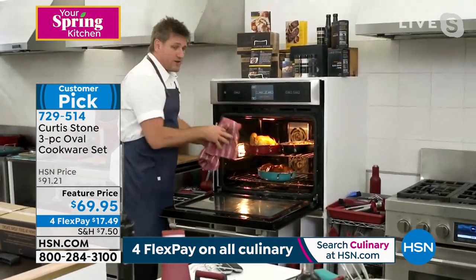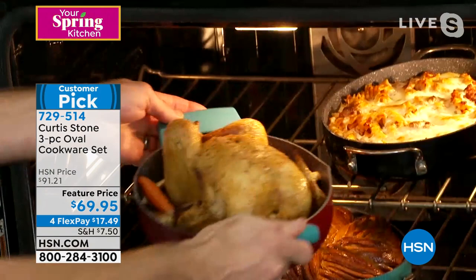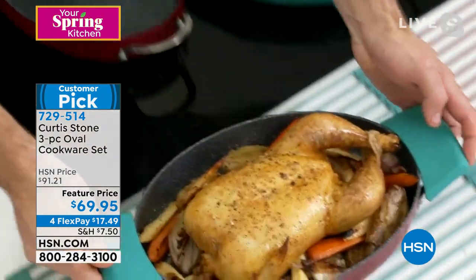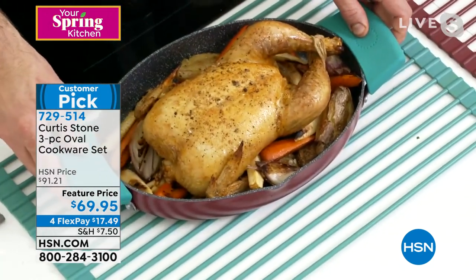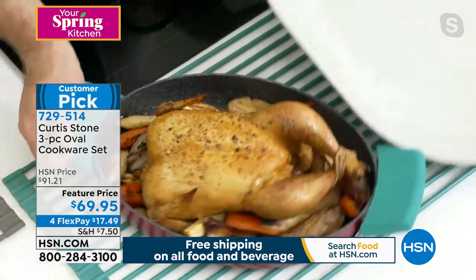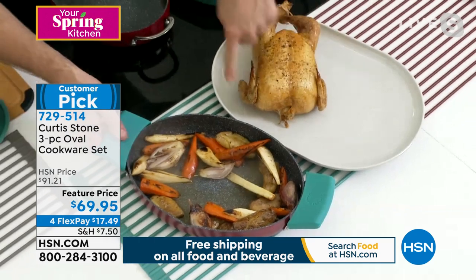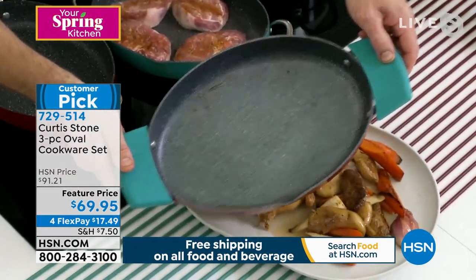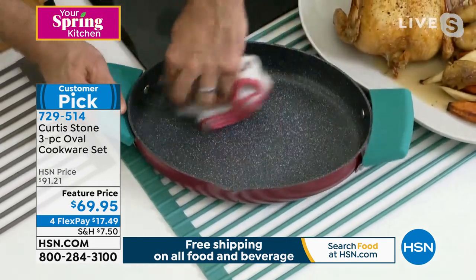Every single thing we're bringing to you today arrives at your home guaranteed by Easter. So you'll be cooking and presenting your gorgeous foods in this beautiful oval dish. It is so lovely and wonderful — such a beautiful presentation piece. The reason everybody goes crazy for it: I'm going to pick up this gorgeous roast chicken and pop it on my melamine tray. Even after roasting a chicken, look at the pan — it's spotless. Watch: I just give it a quick wipe, and in seconds you're ready to cook again. Everything just literally slid right out.